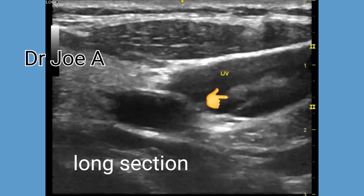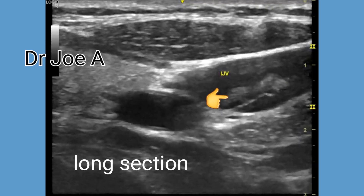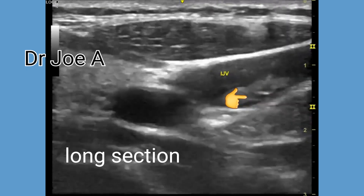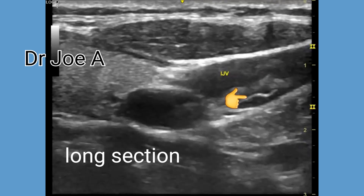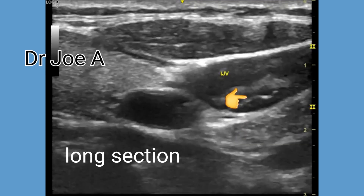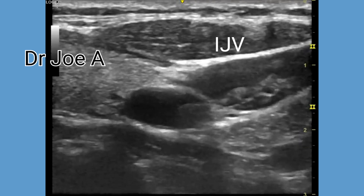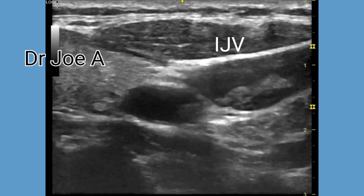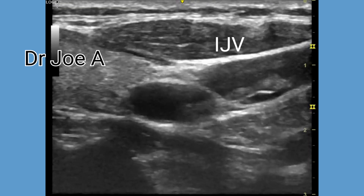Normally the internal jugular vein valves should show complete competent closure preventing the backflow of blood. Color Doppler can show this as a lack of flow in the reverse direction when the valves are closed. The ultrasound of normal internal jugular vein valves should demonstrate a tubular structure with competent bicuspid valves exhibiting continuous antegrade flow while minimizing retrograde flow during the cardiac and respiratory cycles.